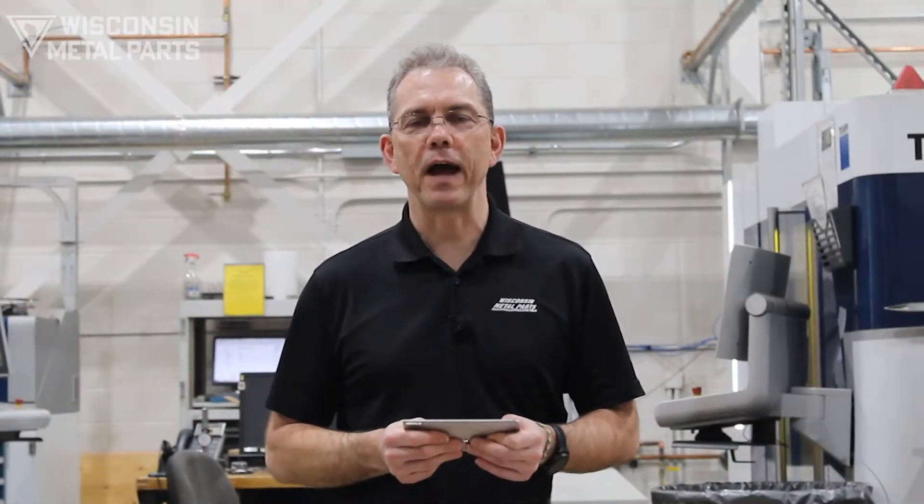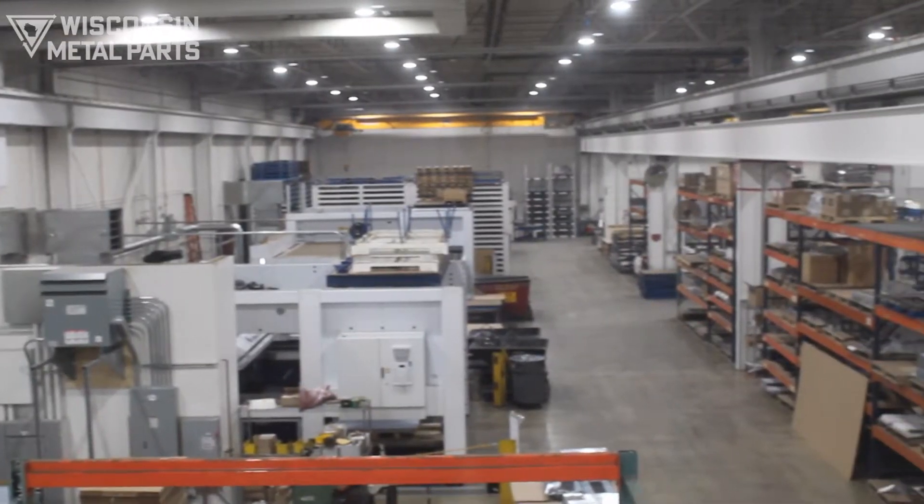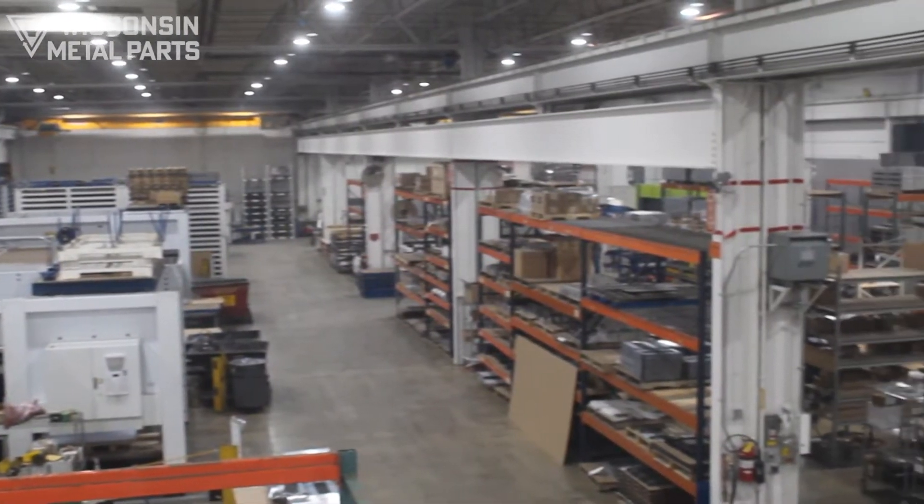Welcome to Wisconsin Metal Parts Fabrication. In addition to our metal stamping, CNC machining, wire EDM, and tool room, we have a 55,000 square foot metal fabrication and assembly shop.